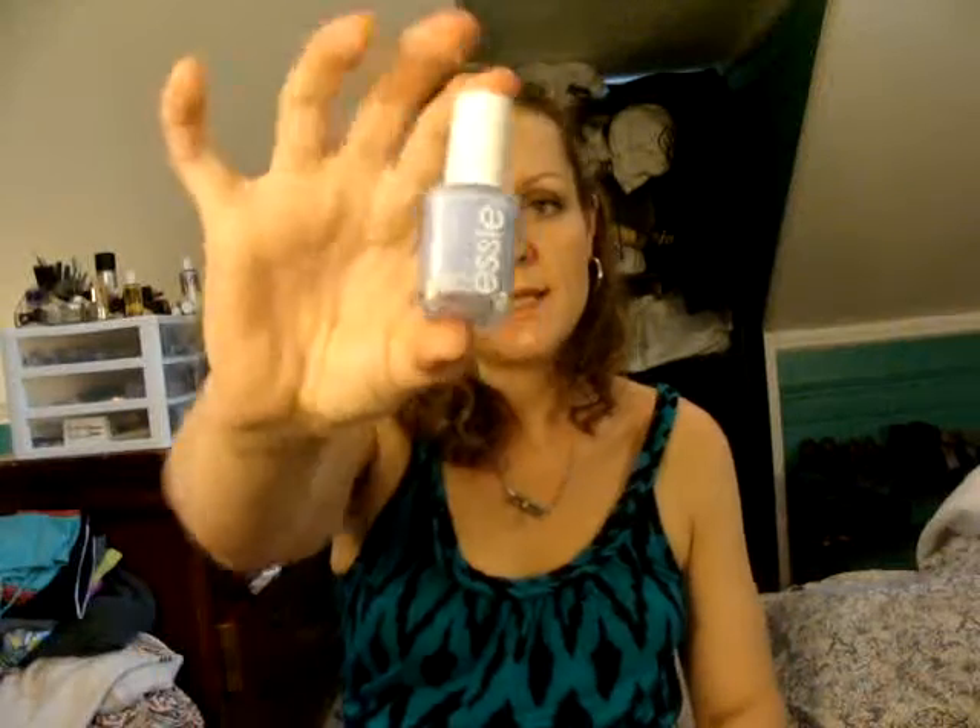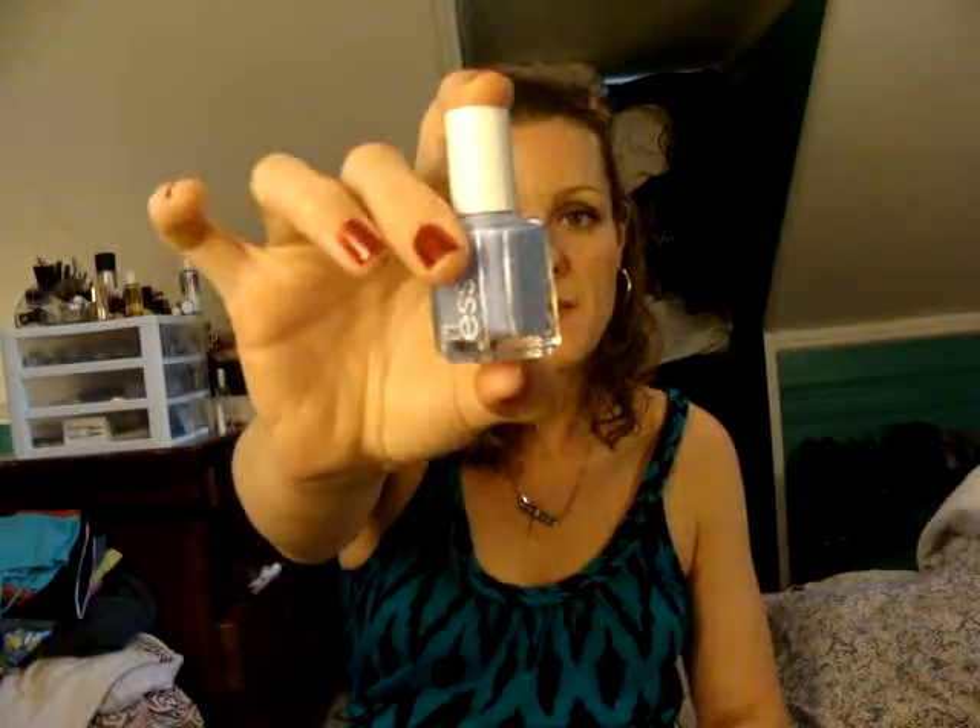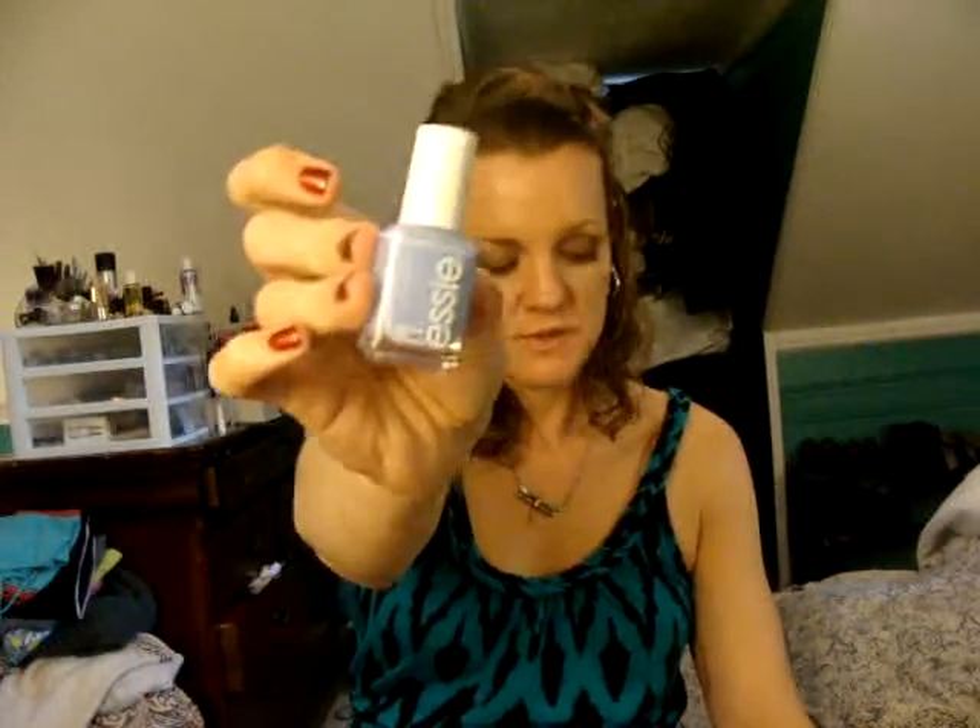Then I went into Walgreens and actually found the Bikini So Teenie. This is more of a periwinkle color. I really like this — I'm probably going to do my fingers for the shower today in this. Really, really super cute.